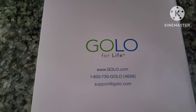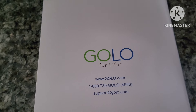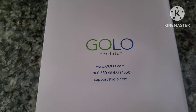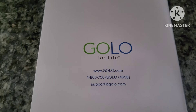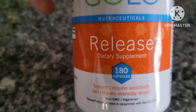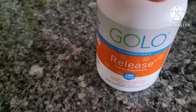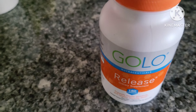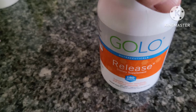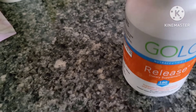Here's the website if you're interested in looking into this. This is what the GOLO Release looks like — it's the supplement I take. This bottle has 180 capsules, which is two months' worth if I'm taking three a day. My first bottle was just 90 capsules, which was a one-month supply.